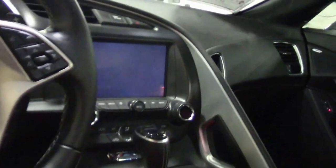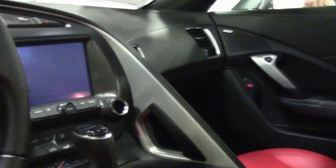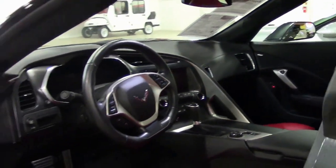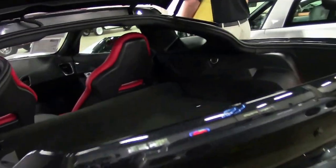It's a one owner car, obviously a 2017 under full factory warranty, and only 22,185 miles on her. That beautiful red interior really makes the grey look good.